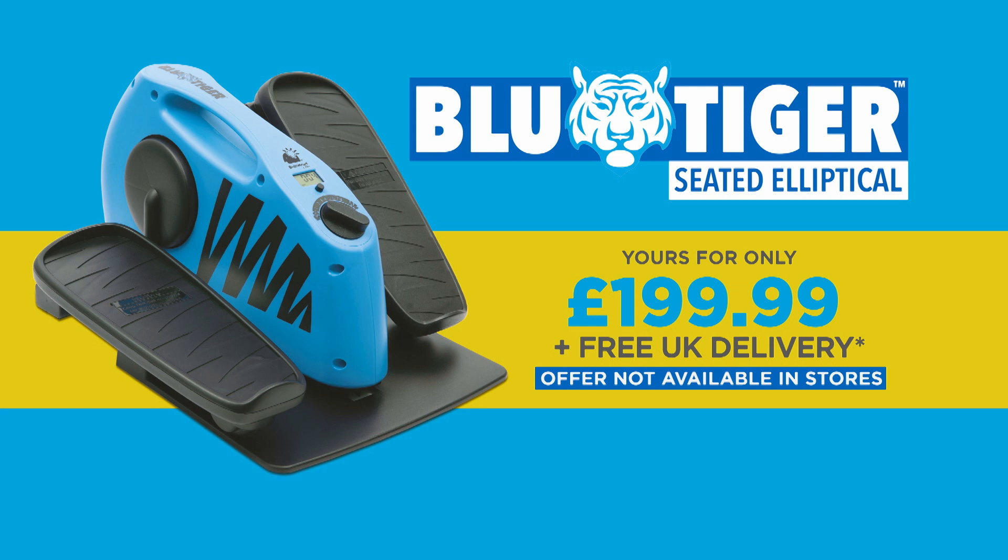Help yourself stay active with the Blue Tiger elliptical trainer for just $199.99. As a special bonus, we'll even throw in free delivery. This offer is not available in stores, so call or go online now.